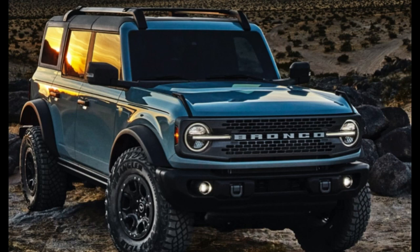Considering how much Jeep Wrangler owners love to customize their rigs, it would be a huge miss for the Blue Oval not to take advantage of this opportunity. Now we don't know yet what all those accessories are, but this 2021 Ford Bronco prototype might reveal at least one of them.